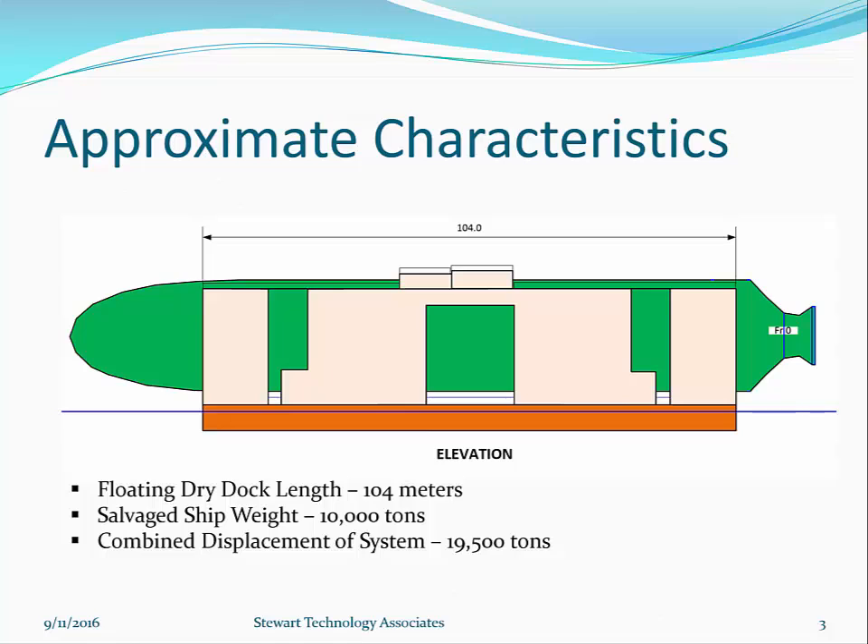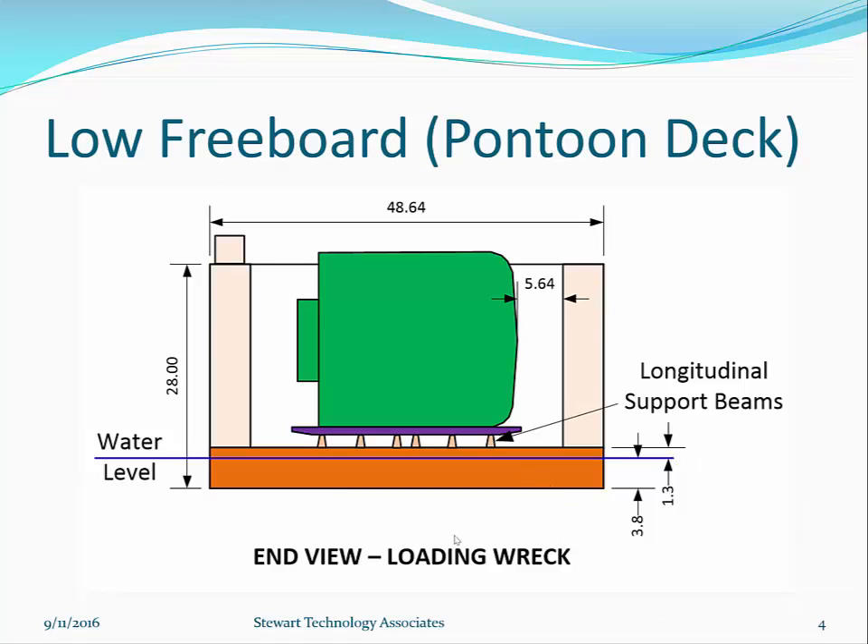Here are some approximate dimensions. The vessel is longer than the dry dock. The dry dock is 104 meters long. The salvage ship weight is about 10,000 tons, and the combined displacement of the system is approximately 19,500 tons. There is a low freeboard of 1.3 meters on a 5.1 meter total pontoon deck with 3.8 meters of draft. The ship is in the center with wing walls on the sides. From the wing wall tops to the bottom of the pontoon is 28 meters, and the width of the whole assembly is about 48.5 meters.